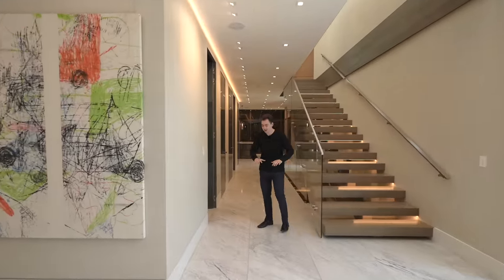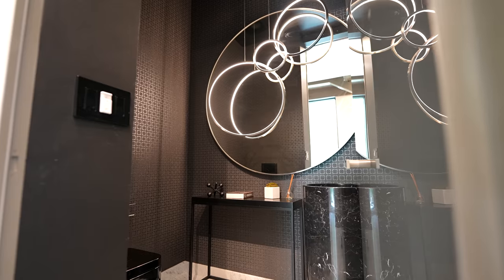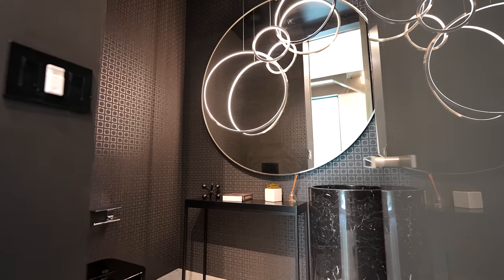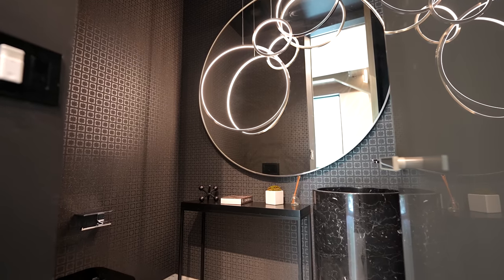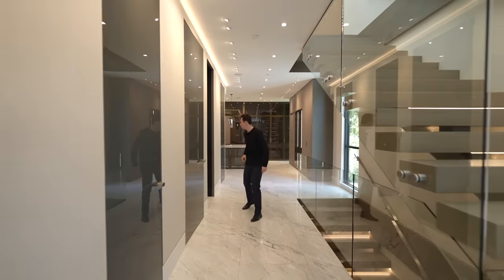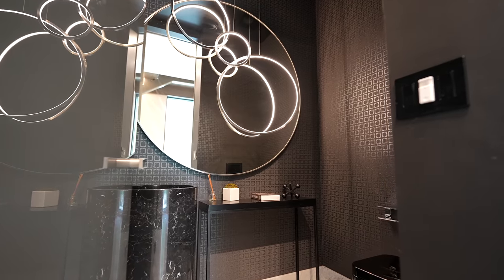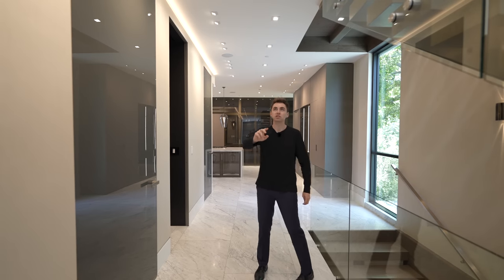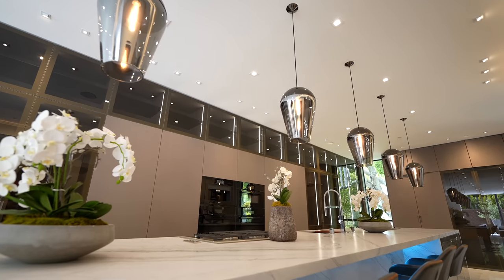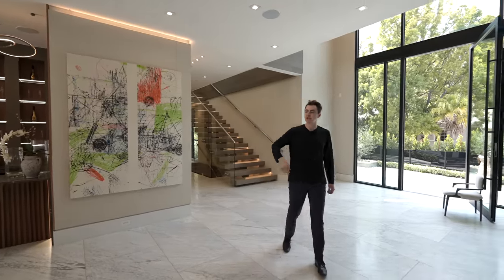Continuing through, we see more marble floors throughout the property. On the right there's a powder room with a marble pedestal sink and circular mirror with light fixtures above, plus closet storage next to that. Further down is a reverse powder room that mirrors the first, with track lighting leading into the contemporary kitchen.